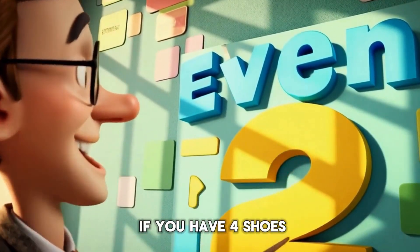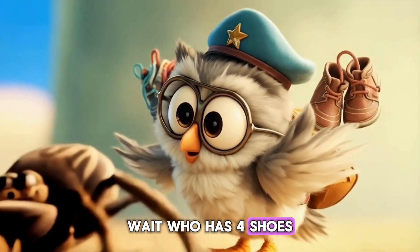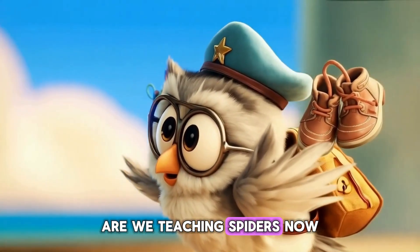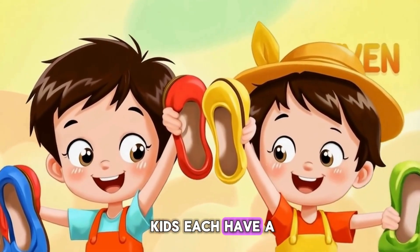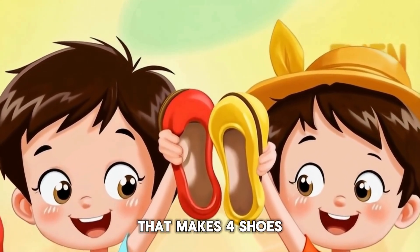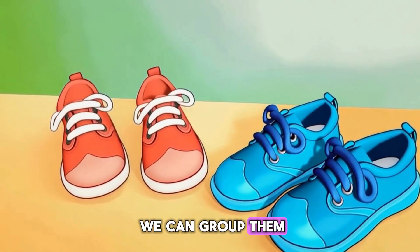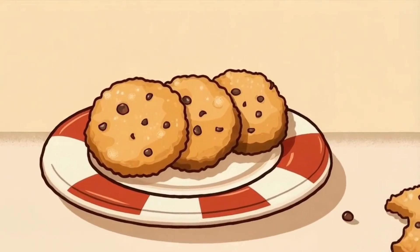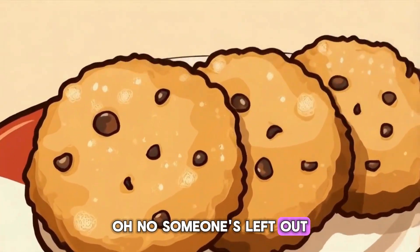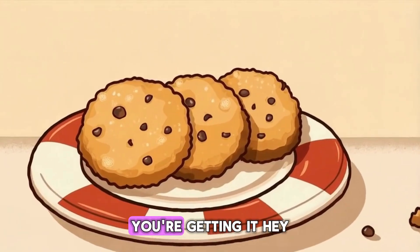Let's try with shoes. If two kids each have a pair of shoes, that makes four shoes. Four is even because we can group them into pairs. But if you have three cookies, someone's left out. That's odd. Perfect, Orbit. You're getting it.